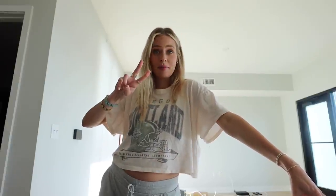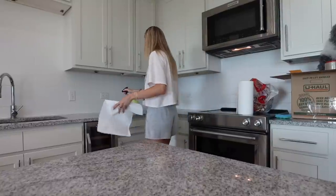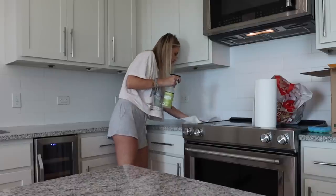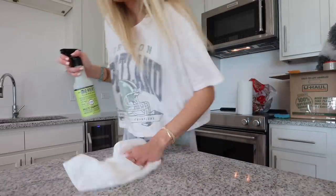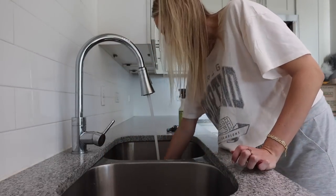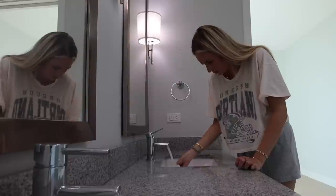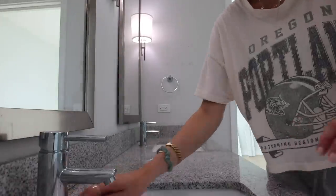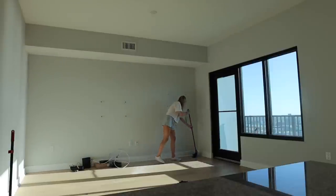This is the second to last time I'm in this apartment. Today I'm just going to clean — I need to deep clean it and empty it out because I'm handing in my keys tomorrow. So I'm going to clean it up.